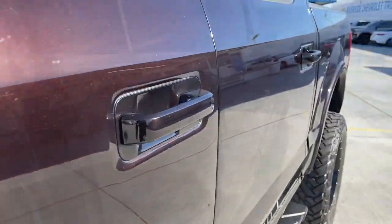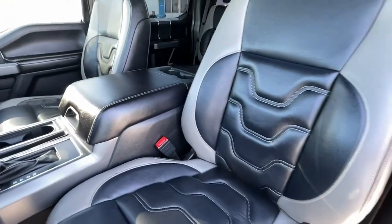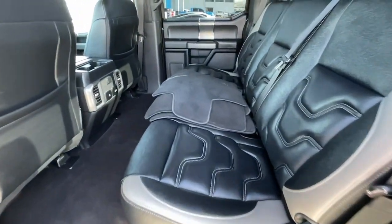Navigation system, keyless entry, fog lamps, backup camera, chrome wheels, satellite radio, electronic stability control, aluminum wheels, power driver seat, leather-wrapped steering wheel.